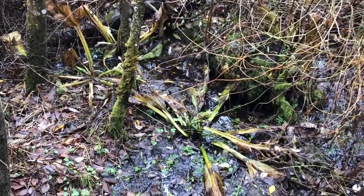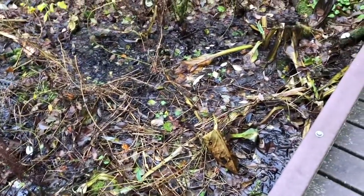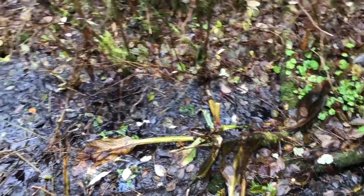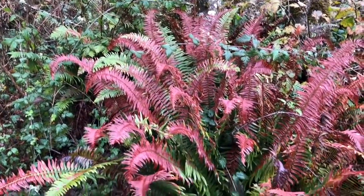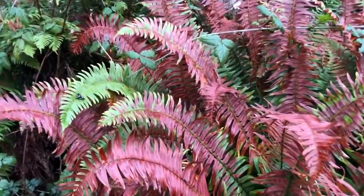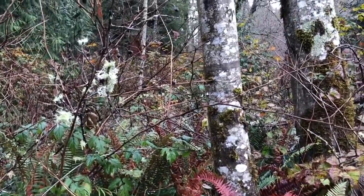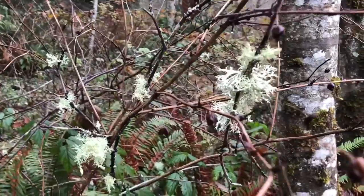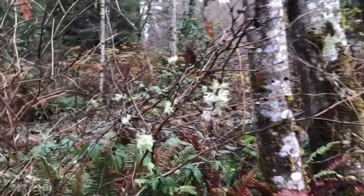I think this large plant down here with its leaves now splayed out is skunk cabbage — you can see it on both sides. Look at the beautiful colors of these ferns as they start to die back for winter; it's a really gorgeous, rusty color. Then you have a variation of colors on the trees behind it, and this lichen. Winter colors.